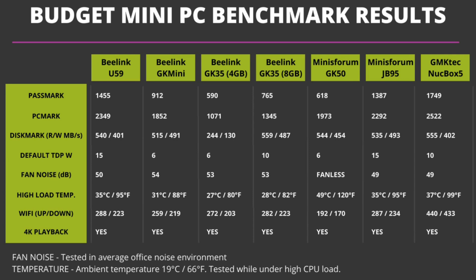The GK35 4GB model falls quite far behind in performance compared to the others, but do keep in mind it is the lowest cost mini PC at just £130. Comparing that with the Nook Box 5, which costs 63% more, you're getting a difference in performance of around 99%, which is amazing. At the higher end of the budget scale we have the Beelink U59, the Minisforum GK50 and JB95, and the GMKtec Nook Box 5. The Nook Box 5 takes first place, followed by the U59, JB95 and then the GK50. The Nook Box 5 costs £25 more than the U59, around 10% more, but delivers between 7 and 18% more performance depending on the task.